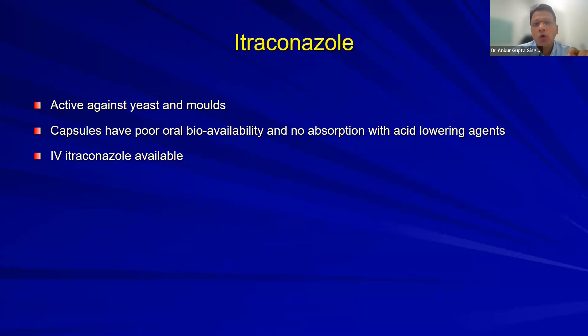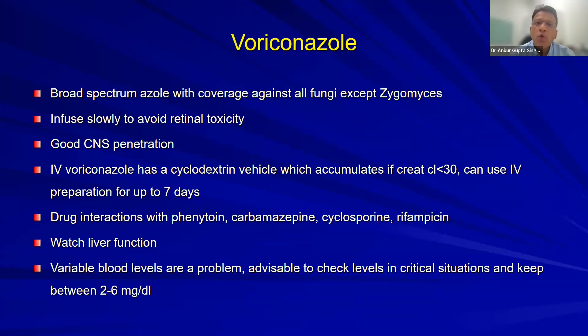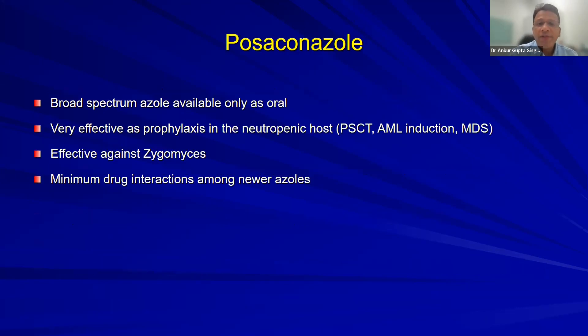Avoid fluconazole for candida glabrata or krusei. Itraconazole is a good drug but marred by GI intolerability; better for moulds than candida. Voriconazole is valuable for neutropenic patients — drug of choice for empirical aspergillus therapy. Don't use voriconazole for non-neutropenic ICU patients; if fluconazole fails, shift to echinocandins, not voriconazole. IV voriconazole is nephrotoxic due to cyclodextrin; has significant drug interactions especially in cancer patients and requires therapeutic drug monitoring.